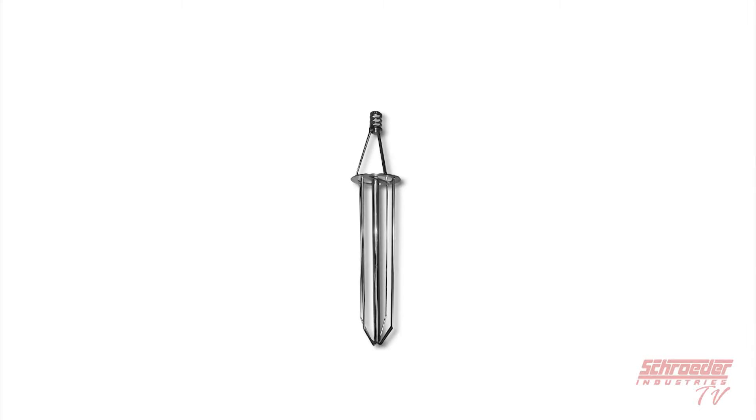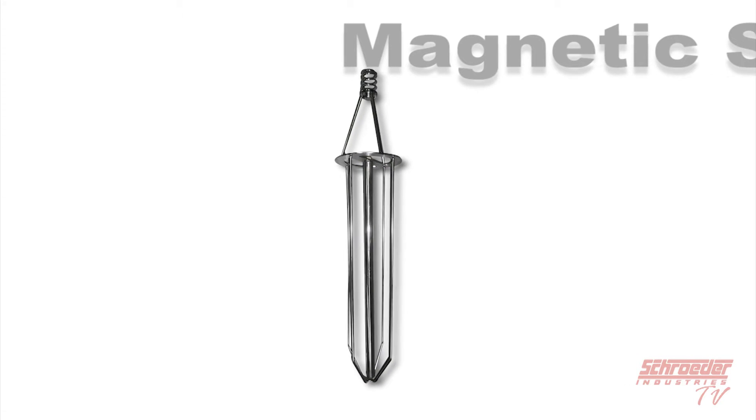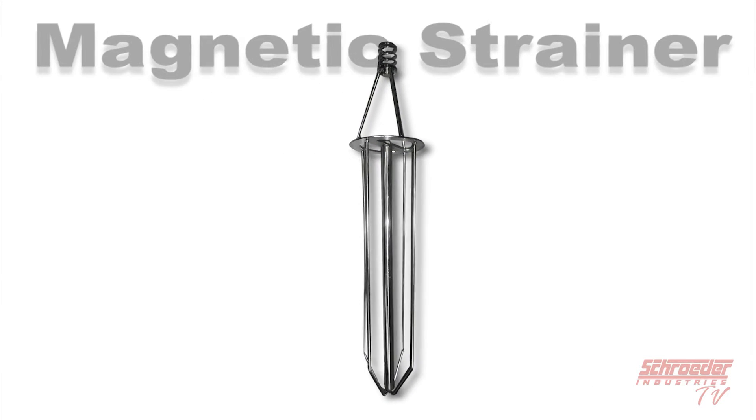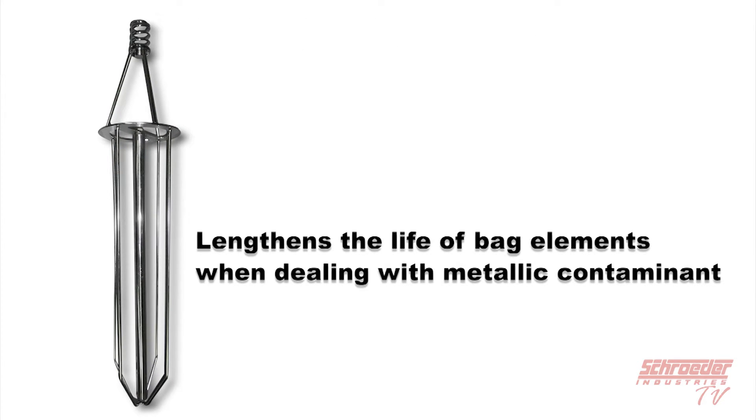Here is an image of our magnetic strainer that Schroeder Industries can offer as an option. This strainer comes in a one, two, three, or four size, and we usually utilize this option in order to lengthen the life of a bag element when dealing with metallic containment.